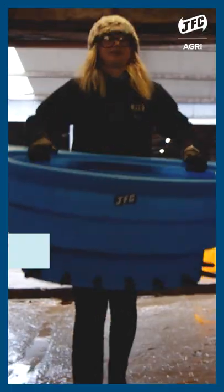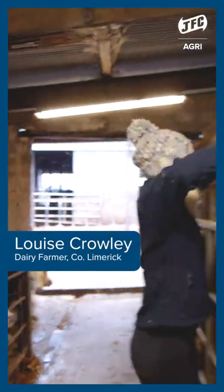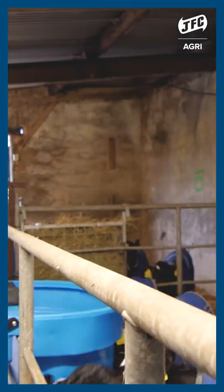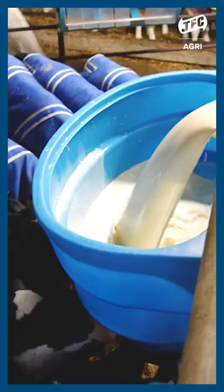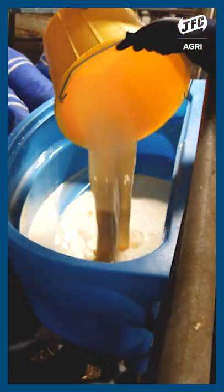Our calves are fed here twice a day with whole milk. We have opted to use the Tenteat JFC calf feeder. It is the handiest option for us — they're very lightweight, easy for me to be lifting, and they're very durable.